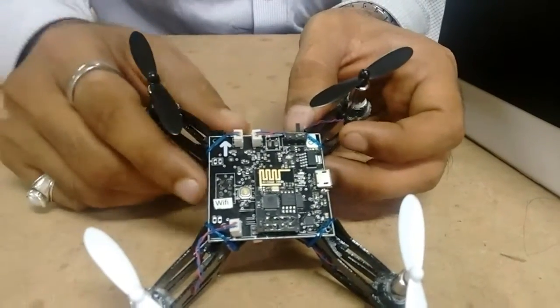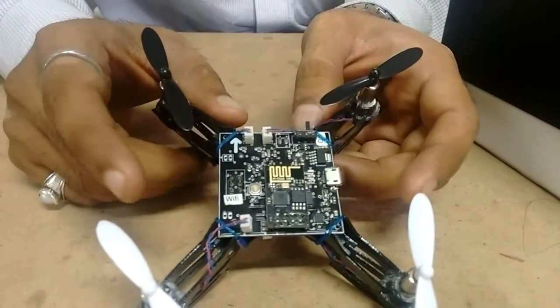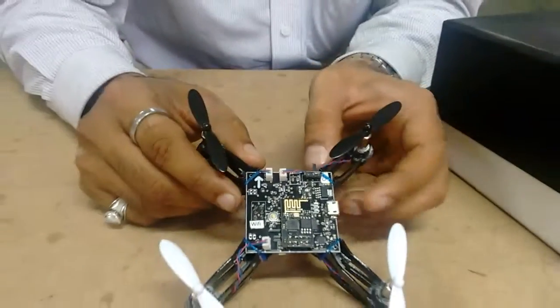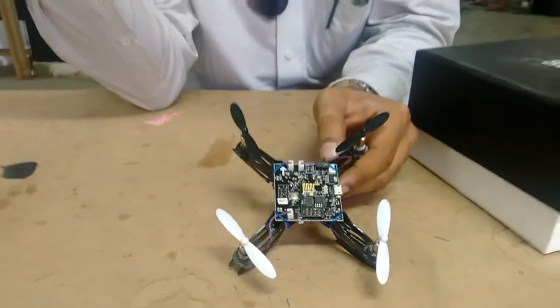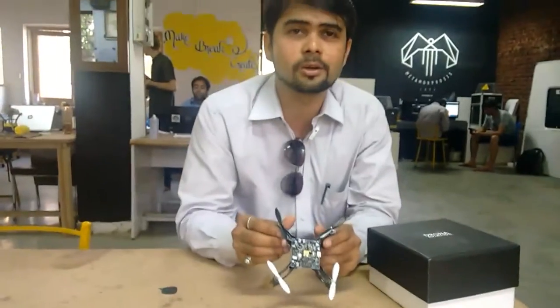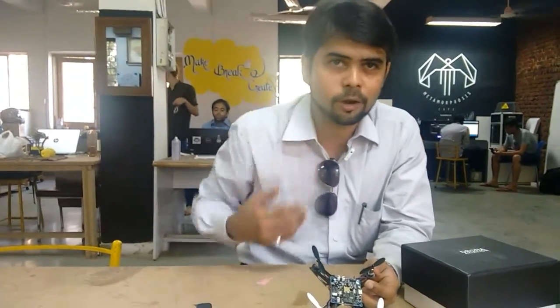We have also wanted to make it accessible to everyone. So we have made it in a way that ensures you can charge it with just your mobile charger — you don't require a special charger. This is something that you don't even require a remote control for. All you need is an Android app — just download it and fly it.